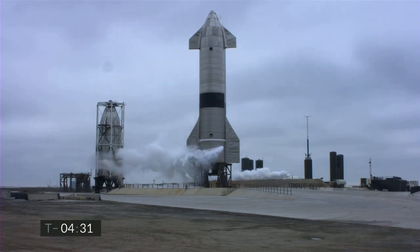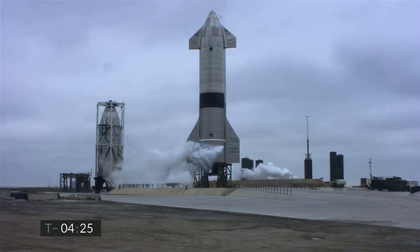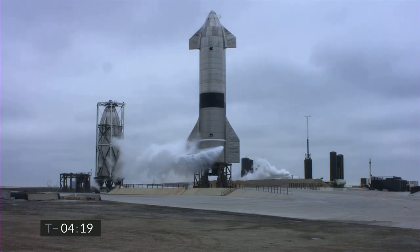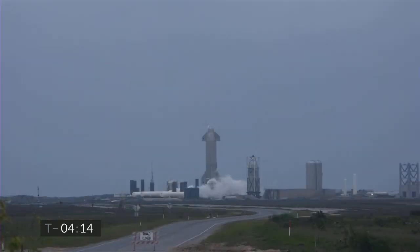Our demonstration objective, again as with the last four flights, is to slowly climb to 10 kilometer altitude, which will take about four minutes, turning off engines on the way up as we burn off propellant mass. Once we reach 10 kilometers altitude, we will begin the horizontal descent back to the landing zone adjacent to the launch pad. If all goes well, we'll light three engines to flip the stage back to vertical and eventually land on a single engine.